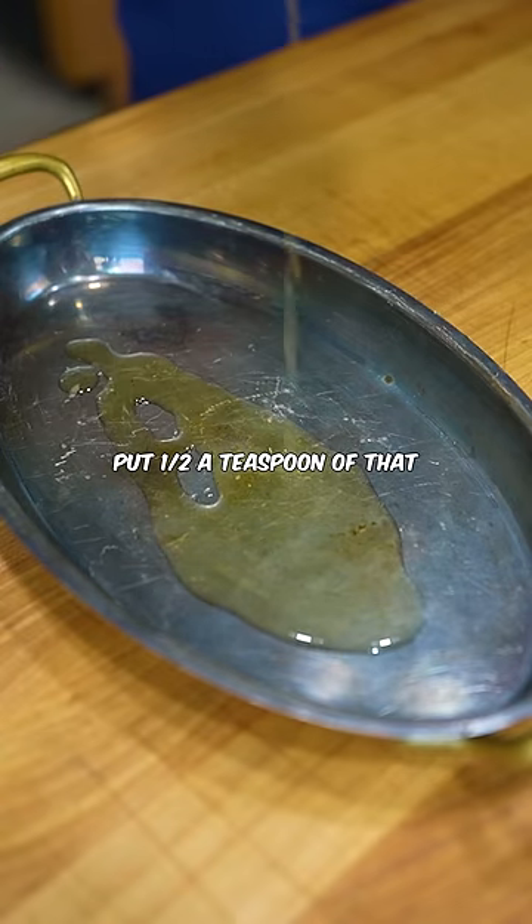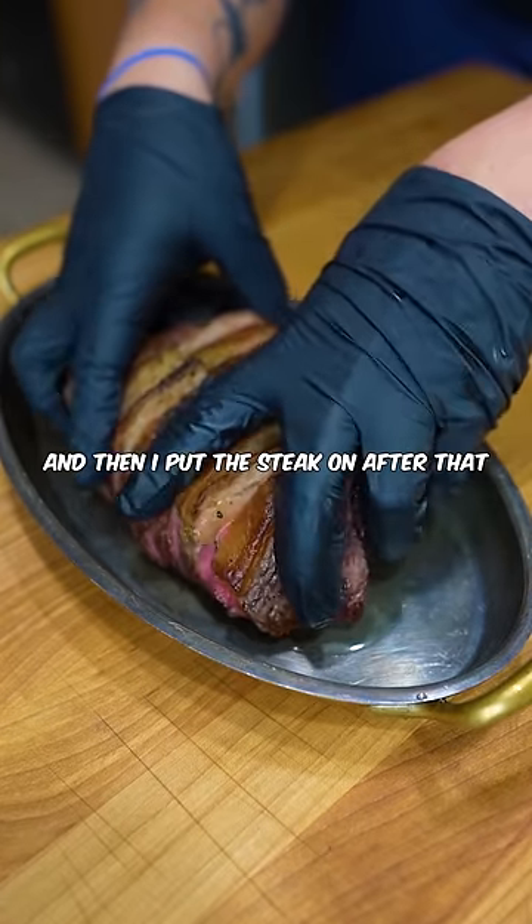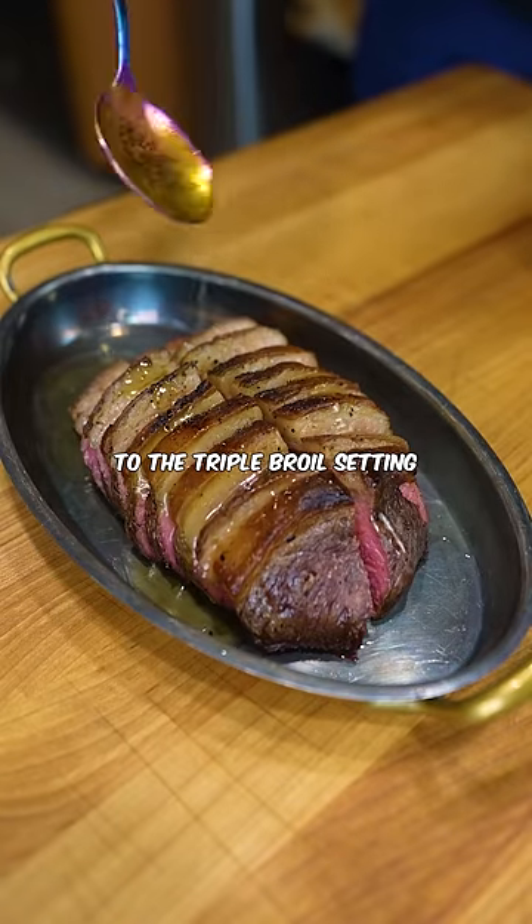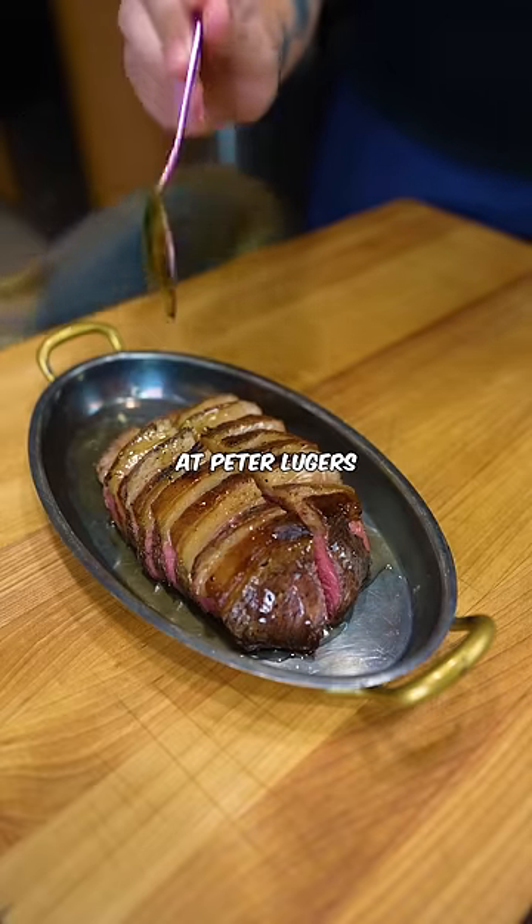I took this metal platter, put half a teaspoon of that brown butter on it, and then I put the steak on after that. Then I cranked up the oven to the triple broil setting. It's kind of a weird method, but that's how they serve it at Peter Luger's.